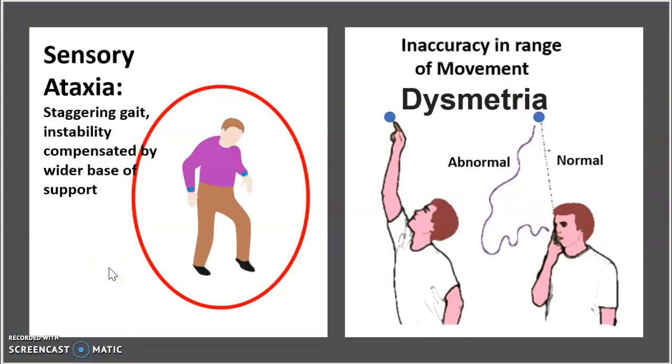Looking at symptoms, you will find sensory ataxia — a staggering gait that is an instability compensated by a wider base of support. Since the person is less stable, they walk with a wider stance and a stomping left-foot, right-foot motion. The second symptom is dysmetria — an inaccuracy in range of movement. A healthy patient asked to grab a ball moves in a straight line, whereas a person with dysmetria takes a much more difficult, imprecise trajectory to reach it.